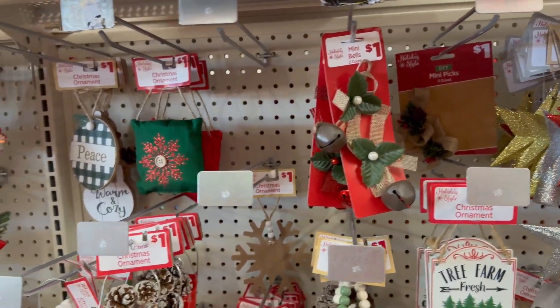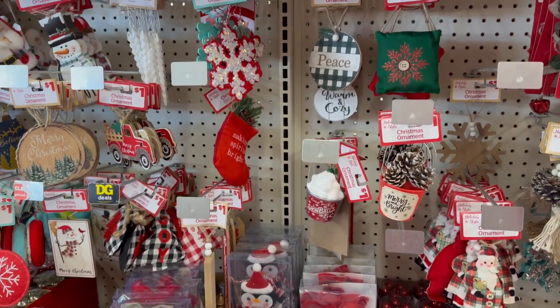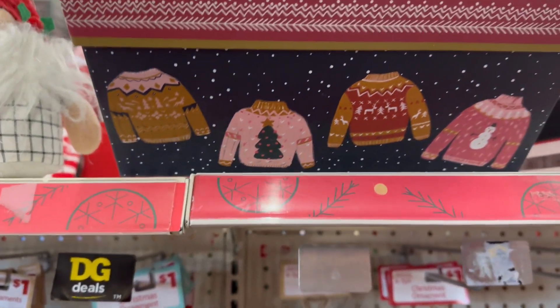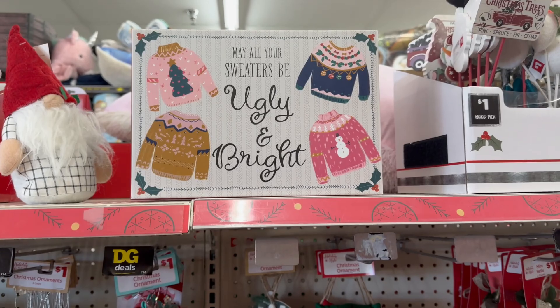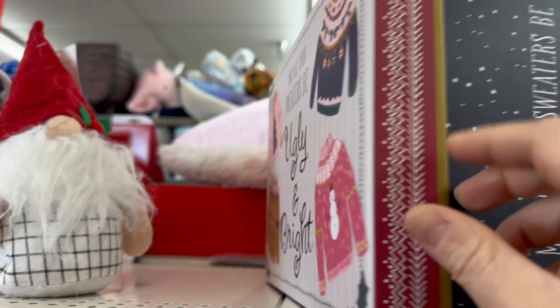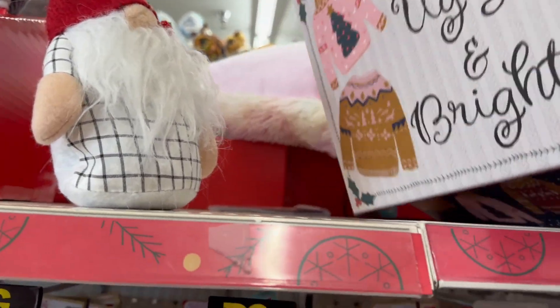They have some mini bells for a dollar too. I'll link the full ornament walkthrough video in the description box. But this is so cute — look at this box that says 'May your sweaters be ugly and bright.' How adorable is this box?